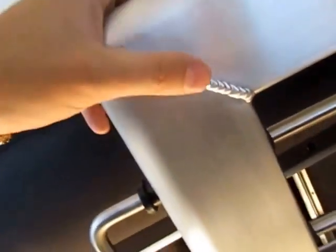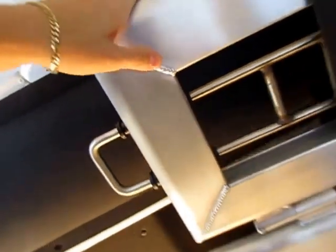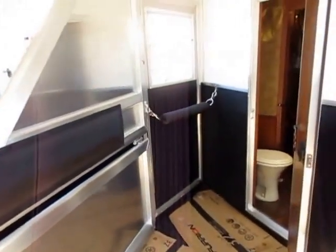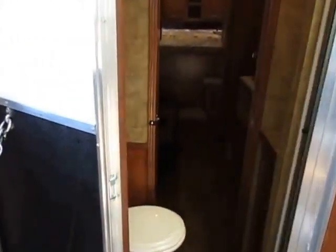Look at their welds — they're just shockingly clean. They actually take rubbing alcohol when they're all done and rub them clean so that you don't see that black smoke that comes off a dirty weld. Just even from the factory, they have this thing almost detailed by the time you get it. And I do like a pass-through door to get to the bathroom area — it's just convenient for a number of different reasons.